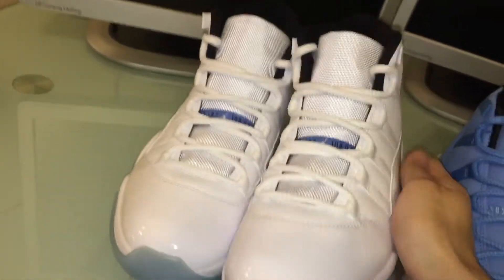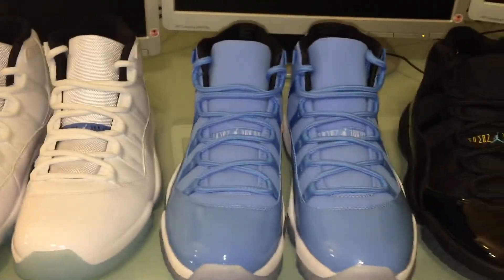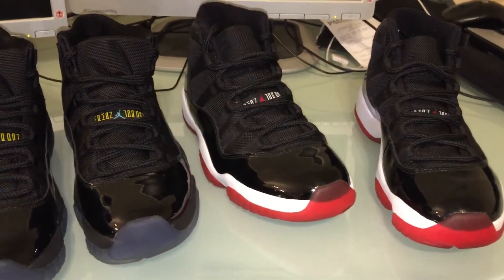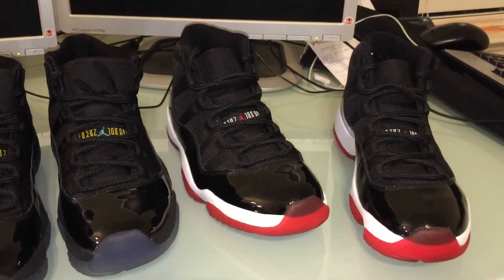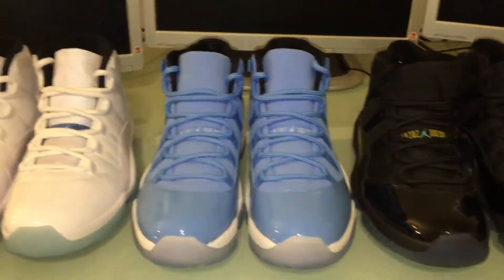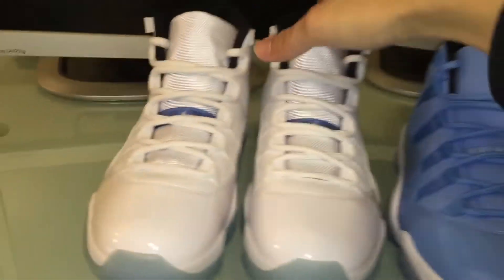So poll-wise, you guys tell me which one you think came out as the best in the last two years. Comment in the comment box and tell me which ones you think looked the best out of all four that came out in the last two years. Now I'm going to go on and show you the lows that came out in the last two years.